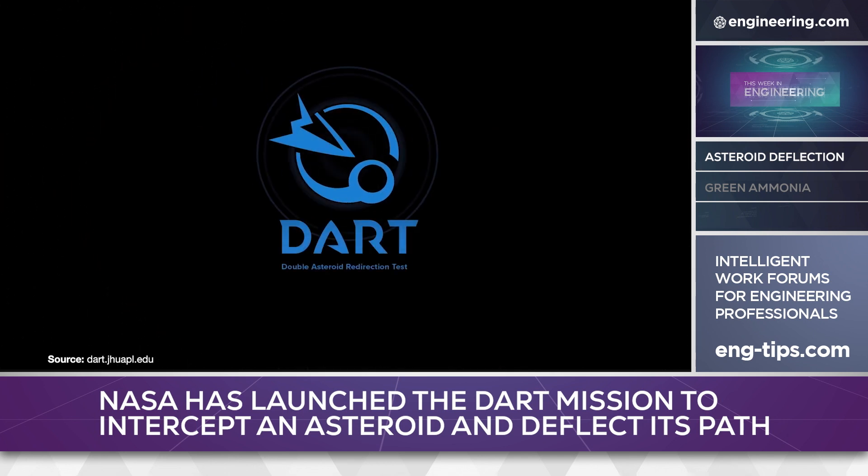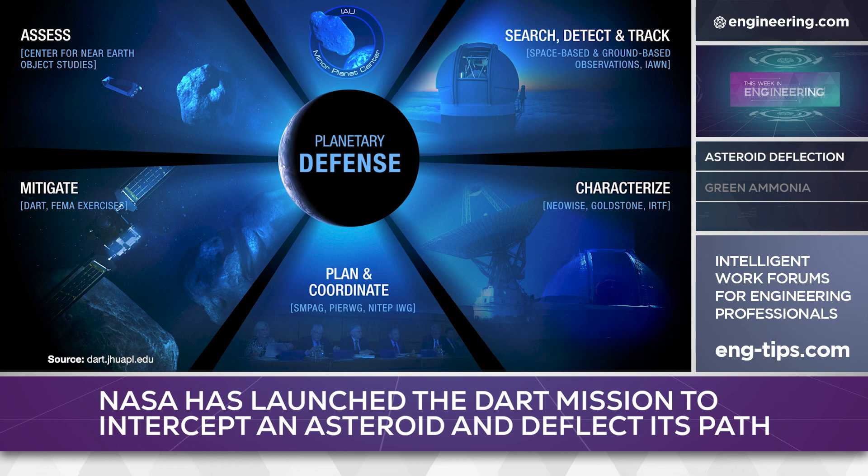If the DART mission succeeds, this could form the basis for the first planetary defense system against a threat from space.